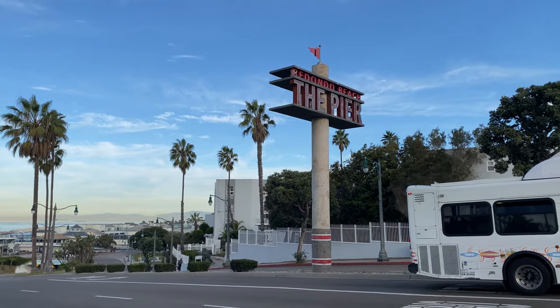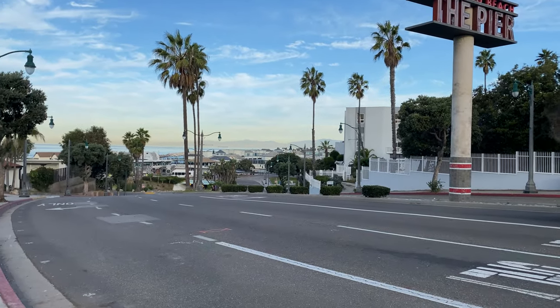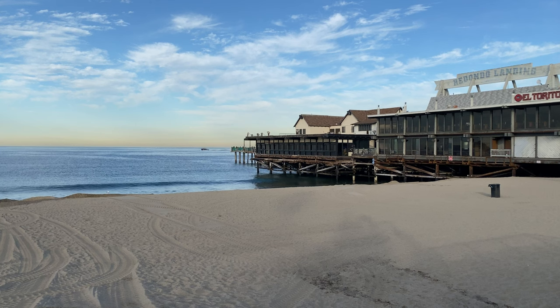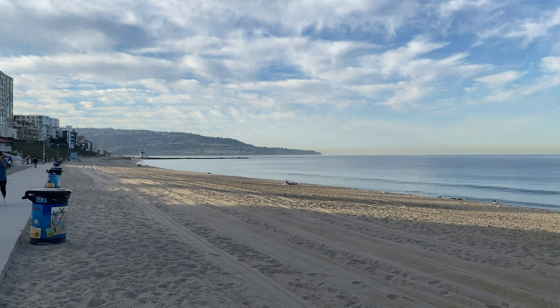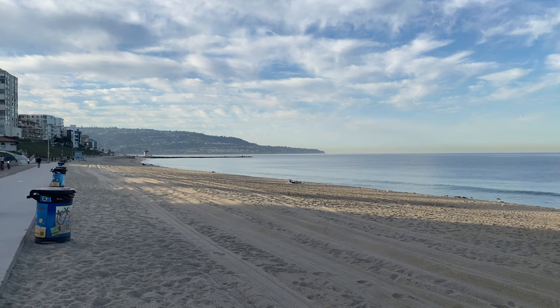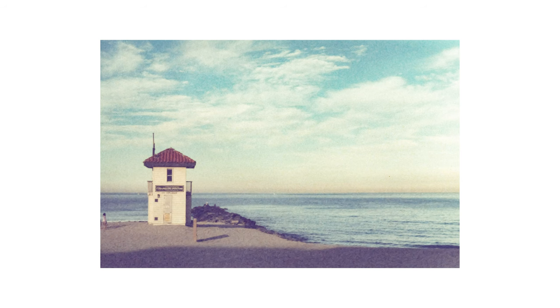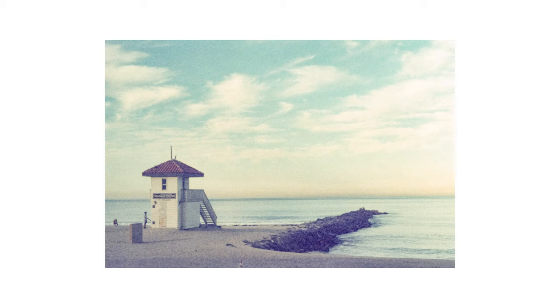To round it all off, on my final morning there I went back to Redondo Pier to capture the Pacific in color. I think this was my best shot in LA. If it wasn't so grainy I would probably add it to the portfolio, but oh well. Retrochrome is a pretty cool film for an effect, but I'm not sure I would do any professional work with it unless I found a way to digitize it a little more cleanly.